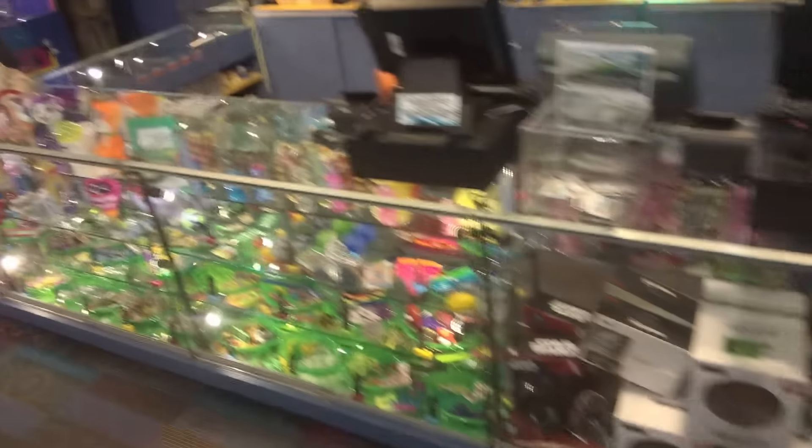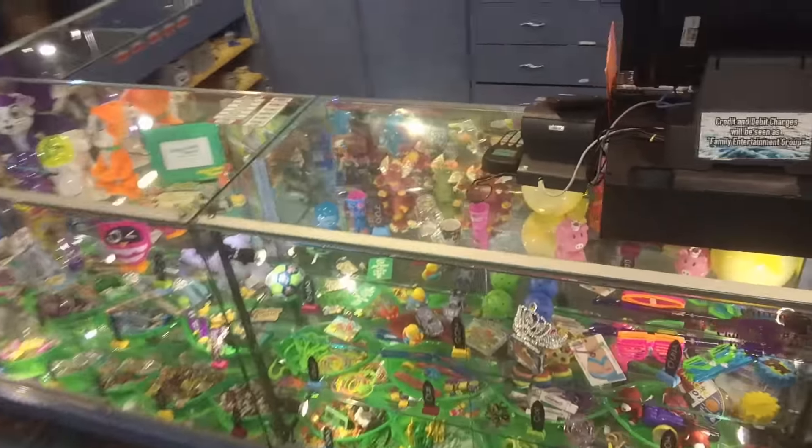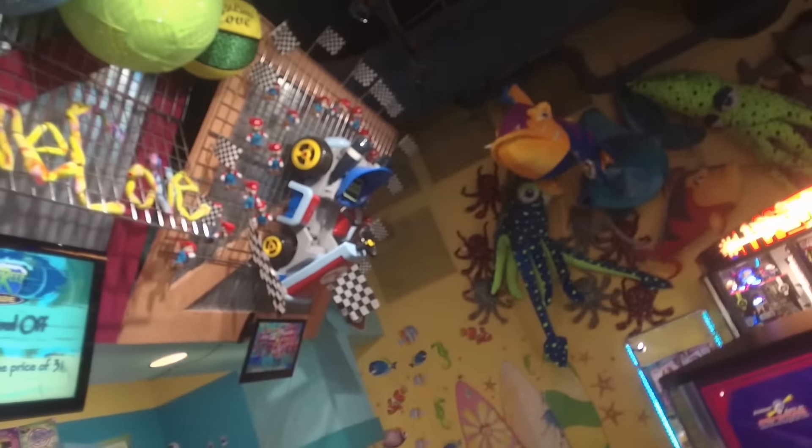They have some stuff mixed in, but I think they just have a bunch of little stuff to try and keep their customers' kids happy. Along the top they have some things, but again it's all generic — nameless, brandless, nondescript plush.